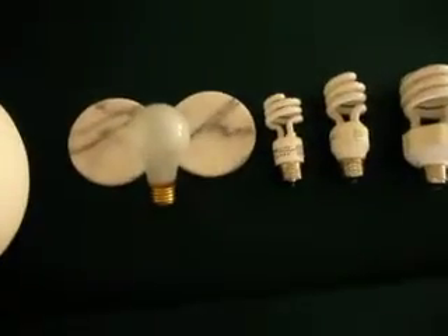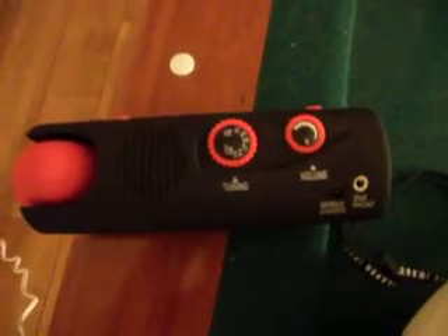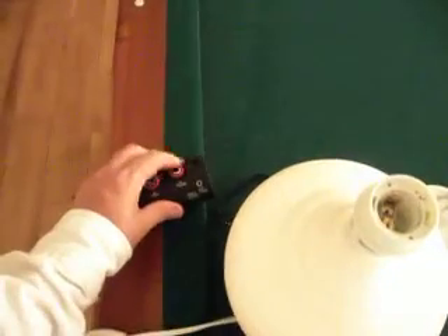One of the things we're going to subject these light bulbs to is an AM radio test. This is a standard AM radio, and we're going to be using it to try and pick up on electromagnetic interference. Let's switch the radio on and have a look at the different kinds of light bulbs.